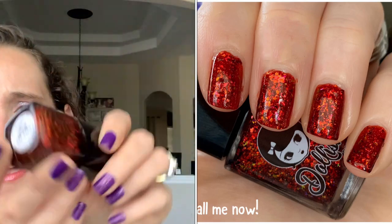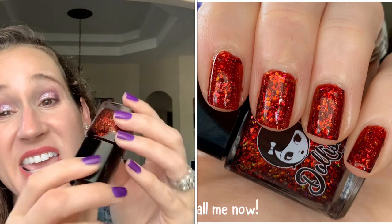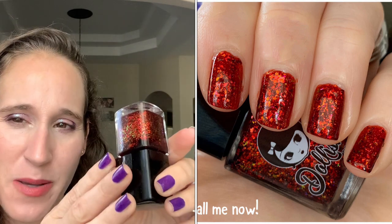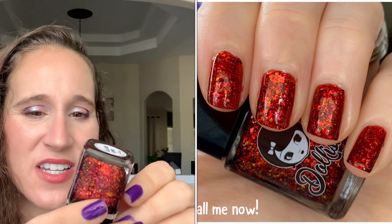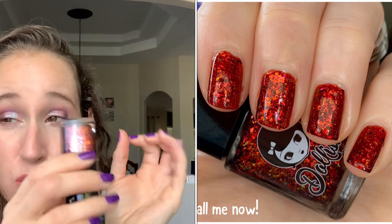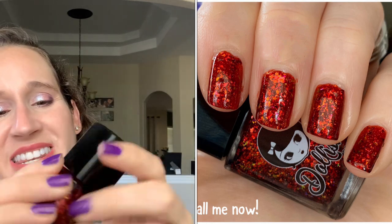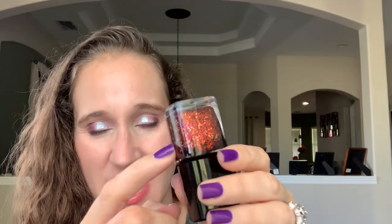Then we have Elish Polish Call Me Now from PPU January 2020. This one is so pretty, but the formula is not the best — it's thick but it's a jelly, so you need three thin coats to get it opaque. By then it's really thick and gloopy. I think I'm going to thin this out a little bit. The color and end result is beautiful, but by that third thin coat it gets kind of gloopy.